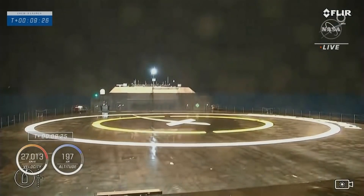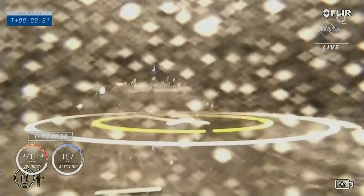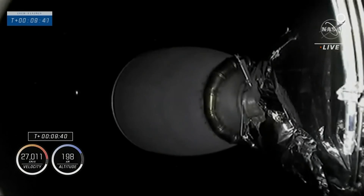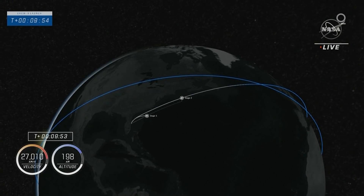Stage 1 landing leg deploy. Landing leg deploy. We have SECO and the data confirms we are in space. Dragon SpaceX launch escape system is disarmed. Stage 1 landing is confirmed. Acquisition of signal Newfoundland.